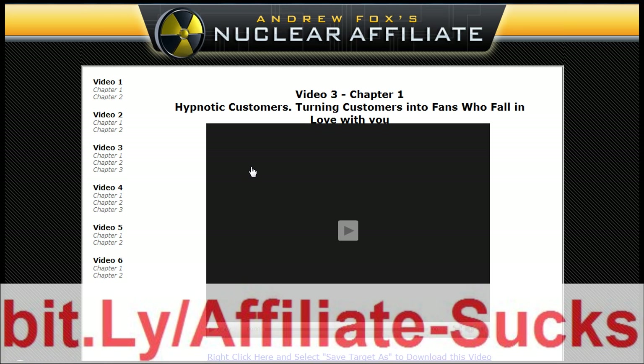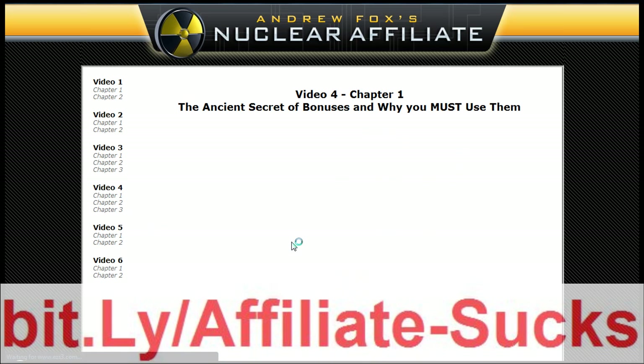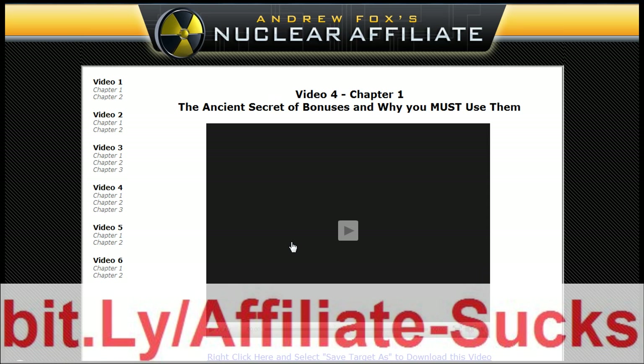You've got hypnotic customers - turning customers into fans who will fall in love with you. This is more or less, by my judgment, a copy video. And trust me, as a copywriter myself, Andrew's one of the very few people that gets it right. Not many internet marketers do, and they end up paying guys like me a load of money to end up doing it for them. Video 4, Chapter 1, is the ancient secret of bonuses and why you must use them. He explains exactly what you must do.